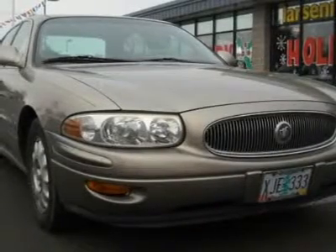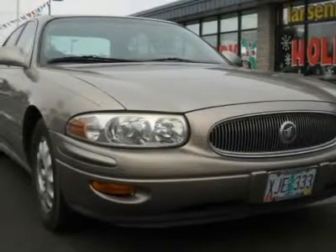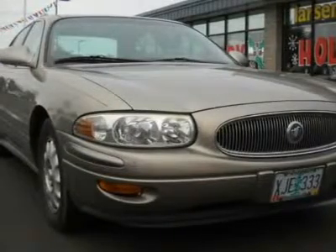Buick has done it again. They have built some superb vehicles, and this outstanding 2000 Buick LeSabre is no exception.